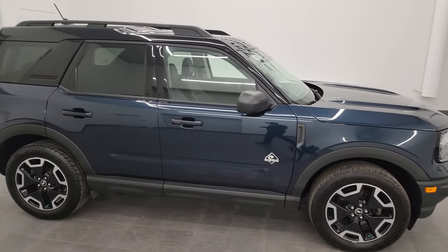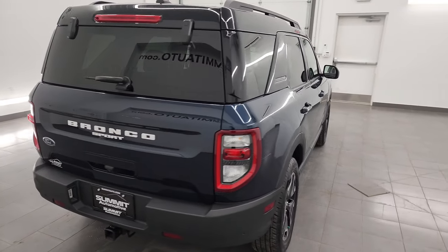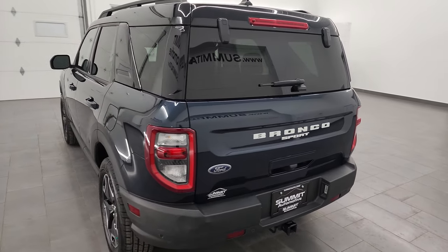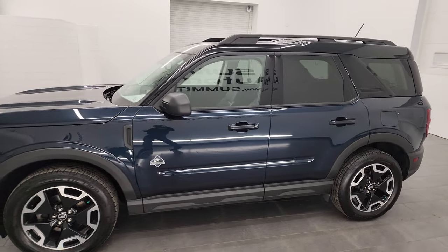Hey, this is Brett, and this 2021 Ford Bronco Sport Outer Banks Edition is stock number 23T131B. I am here at Summit Automotive in Fond du Lac, Wisconsin — your new and used SUV headquarters.